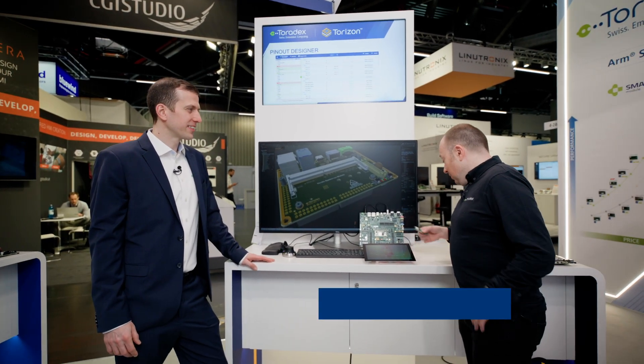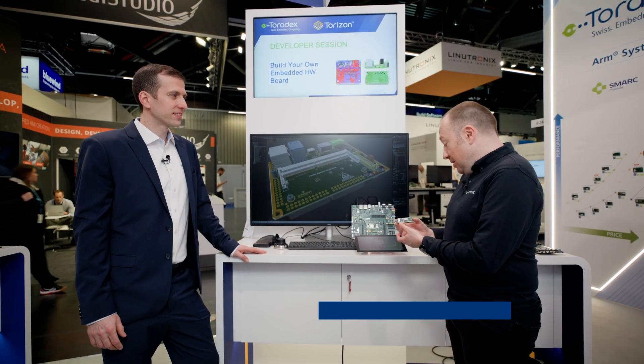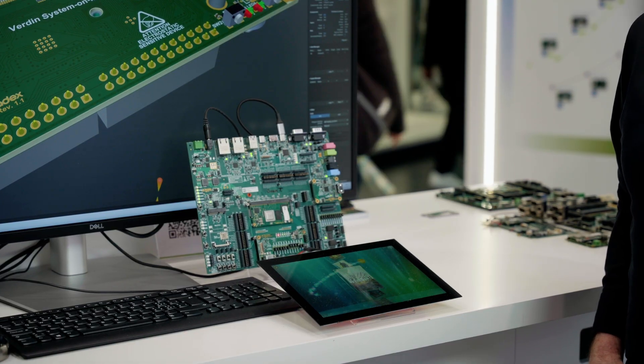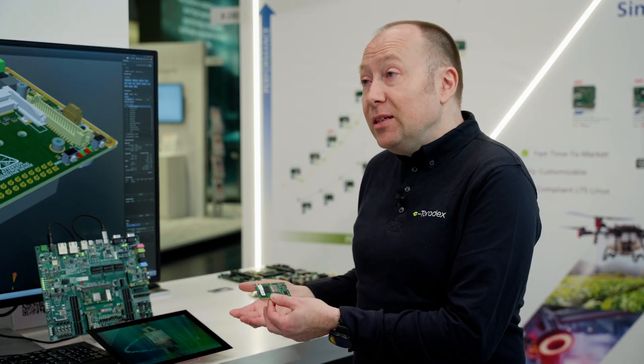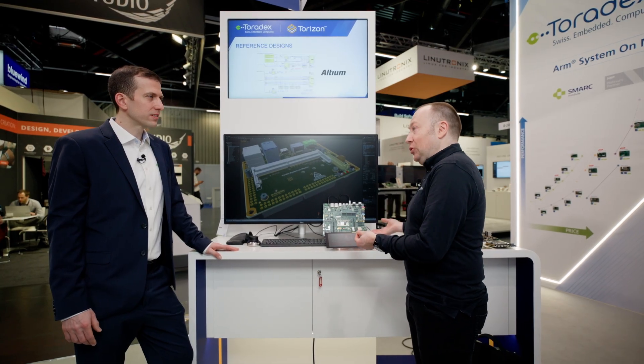We're here at our hardware developer desk together with Peter. He'll give us a behind-the-scenes look at how we develop our products. One of the things I'm showing here is our latest addition to the Berlin family, the Berlin AM62P — a very powerful and cost-efficient new module that brings good GPU performance with native LVDS display and full compatibility to our Berlin modules.